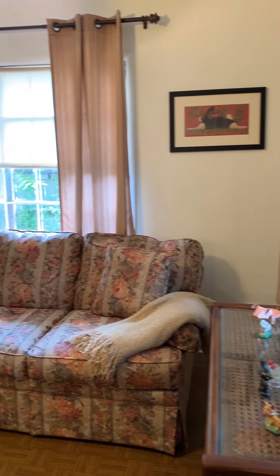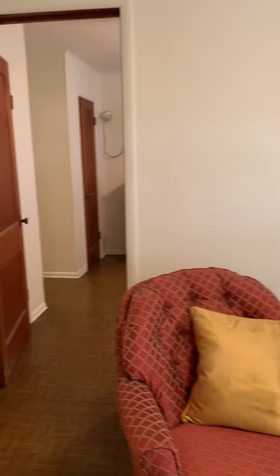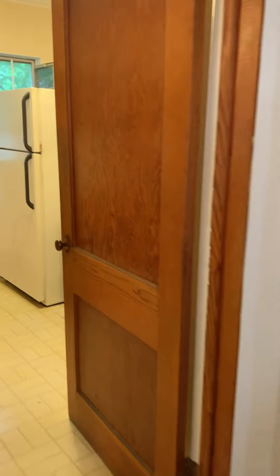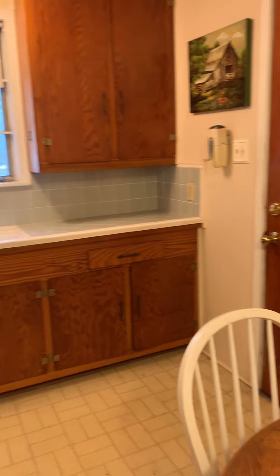Now we're inside this one bedroom home. This is the living room and next to it we have a kitchen with an eat-in area. Everything is here — you've got the stove, you have a refrigerator. It's basic but lovely.